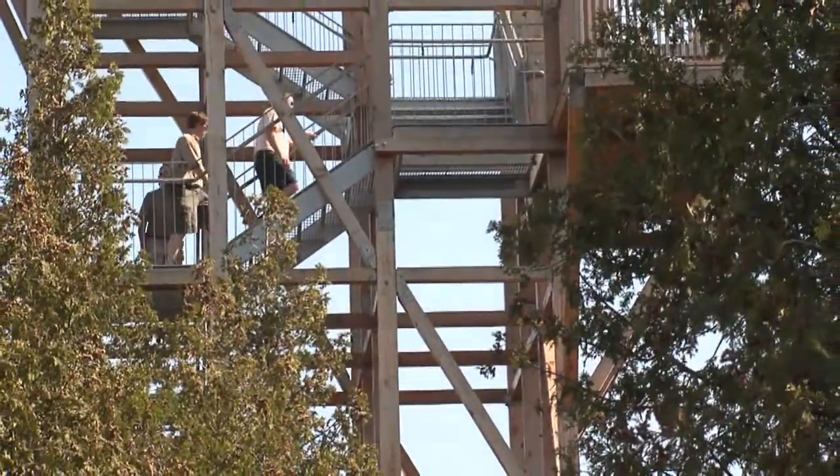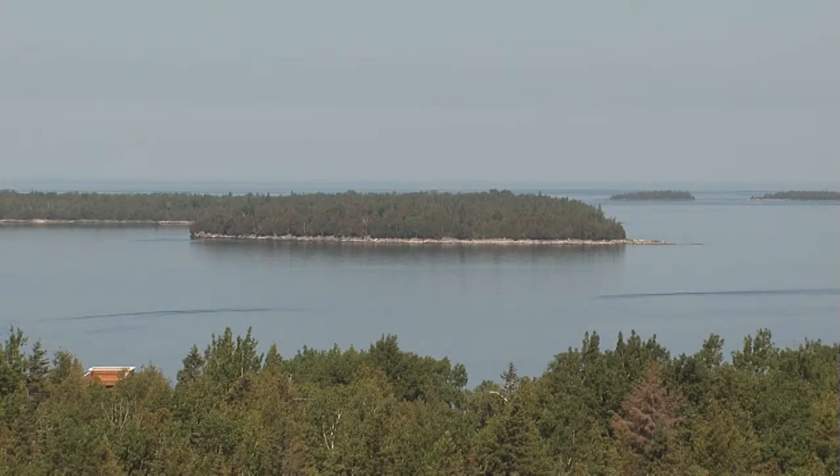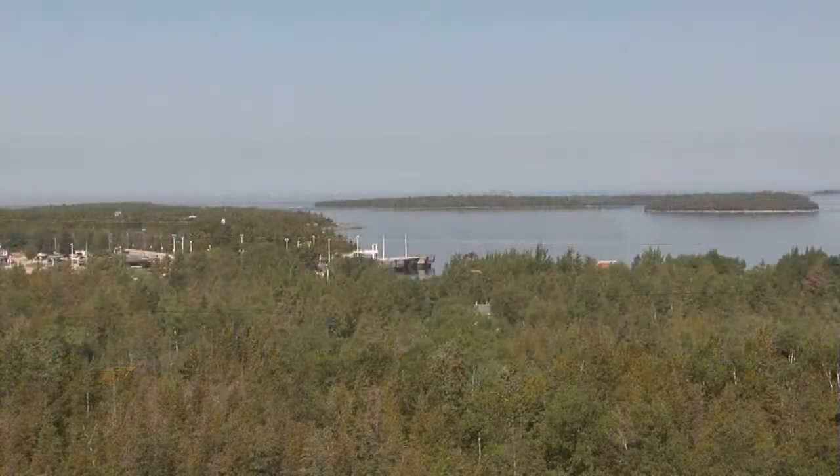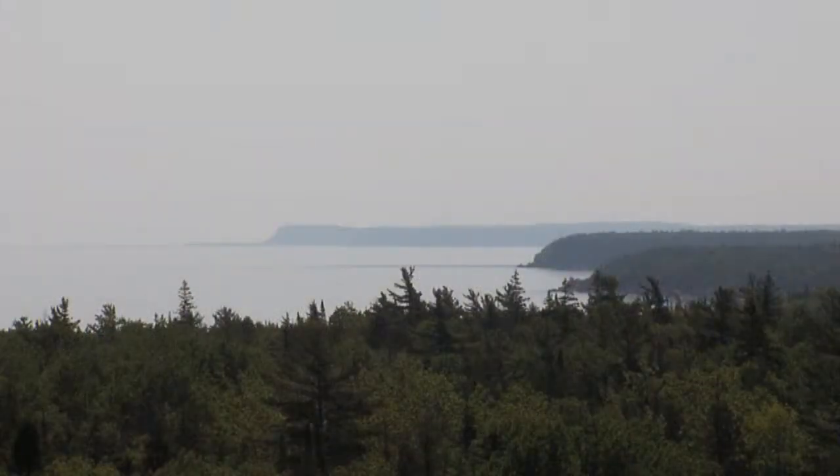The park is a 100-square-mile area that protects a rugged limestone landscape and one of the largest remaining tracks of forest in southern Ontario. The National Park's main attraction is a spectacular 18-mile ribbon of the Niagara Escarpment Cliff, which runs along the deepest part of the Georgian Bay.